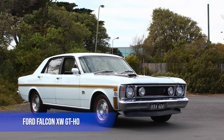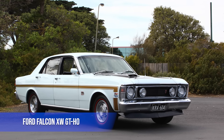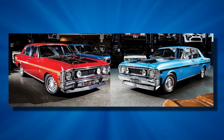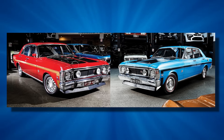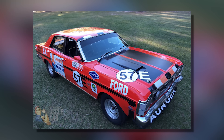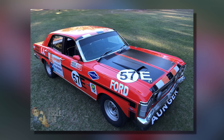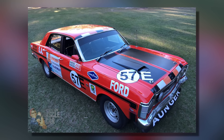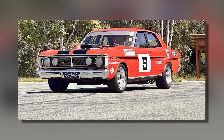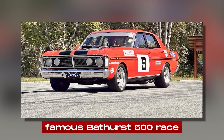The Ford Falcon XW GT-HO, especially the Phase 1 and Phase 2 models, holds a special place in Australia's car history. These cars were built to win races and became famous for their power, limited numbers, and big impact on racing culture. Ford Australia wanted to be the best in the Australian Touring Car Championship, especially at the famous Bathurst 500 race.